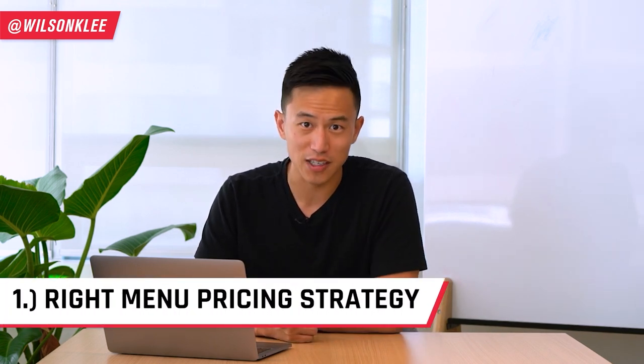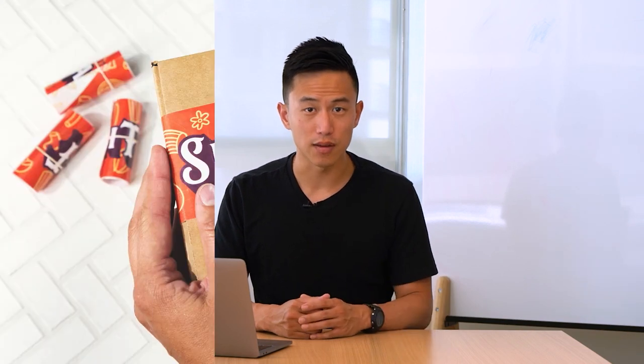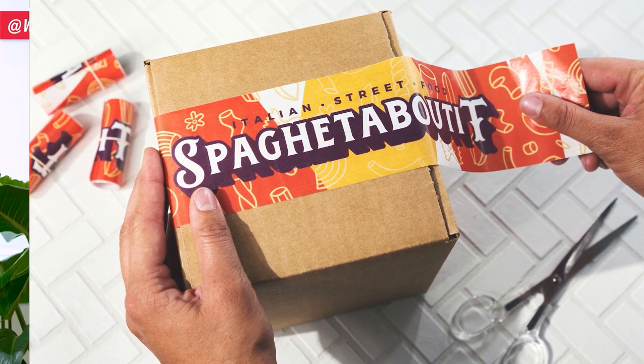What makes a cloud kitchen operation profitable? Number one: the right menu pricing strategy. This is the difference between making a lot of money versus bleeding out and losing money. Right off the bat, there is no right formula because a lot of this is trial and error. We need to be well aware and document our third party app commission fees, our cost of goods sold, and our packaging costs. If you are not aware of the third party apps and how much they actually cost, that could mean you bleeding into your profits.